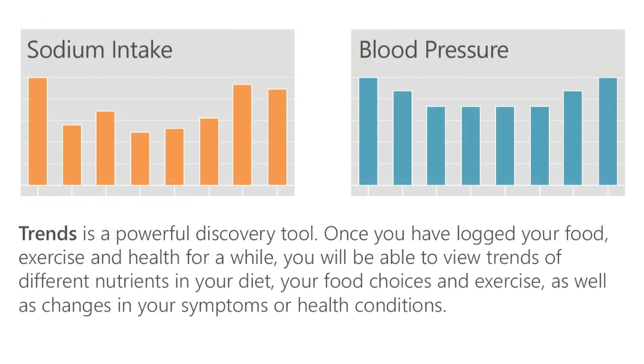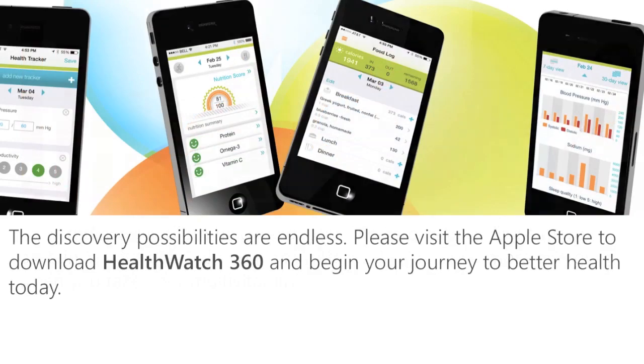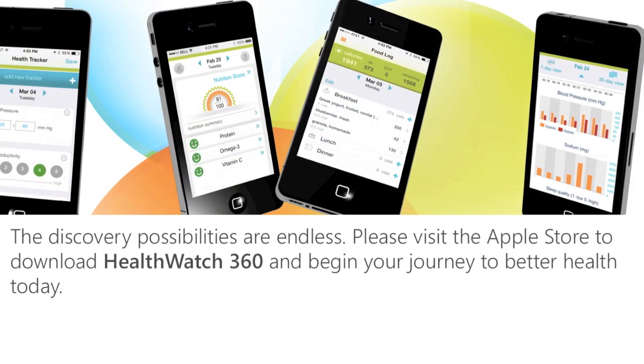Trends is a powerful discovery tool. Once you have logged your food, exercise, and health for a while, you will be able to view trends of different nutrients in your diet, your food choices and exercise, as well as changes in your symptoms or health conditions. You can compare these with each other to see the correlations. Does reducing sodium help lower your blood pressure? Does more protein in your diet help you lose weight? Do you have more energy when you take your multivitamin? The discovery possibilities are endless.